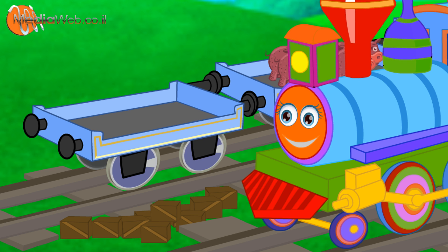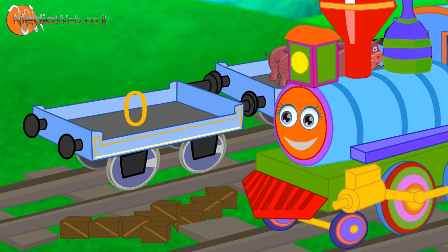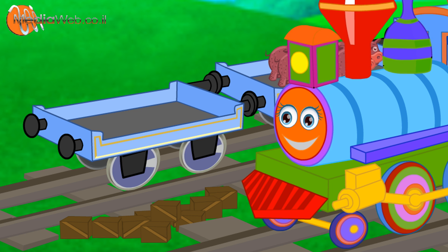My crates are on the ground. Now my crates has zero crates. Help me count the ten to put them back in my crates.